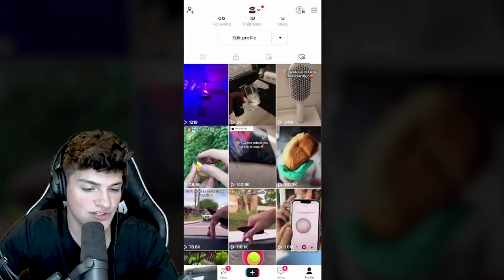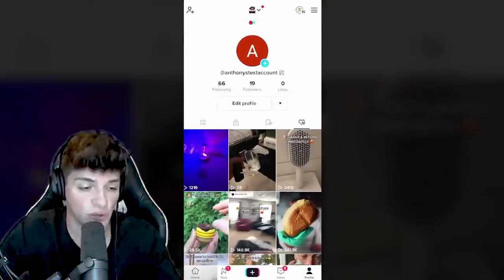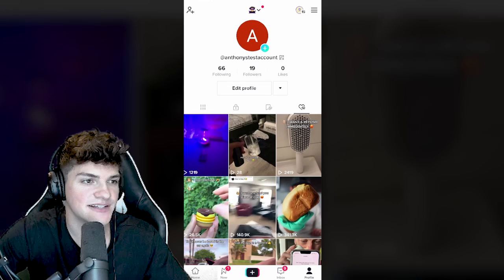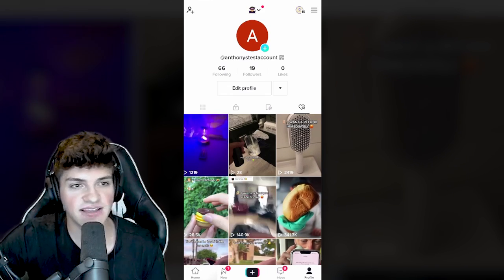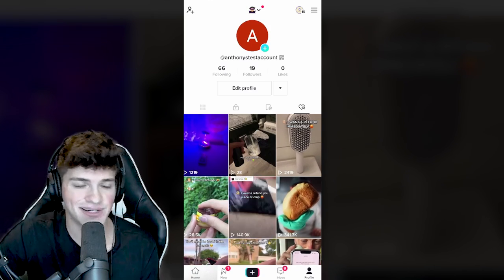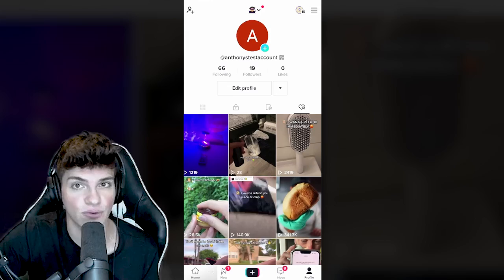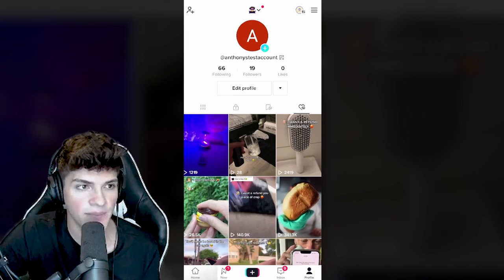Go through all of your liked videos on TikTok and any product that fits the criteria, add it to this list and build out a massive product research list. I do this on a daily and weekly basis and I'm constantly looking for the best products to sell. For this video, we're just going to put the honey balm. The next thing we're going to do is create our Shopify store.